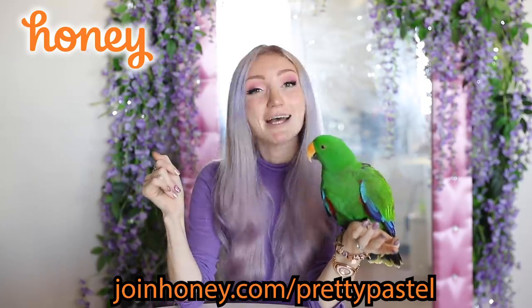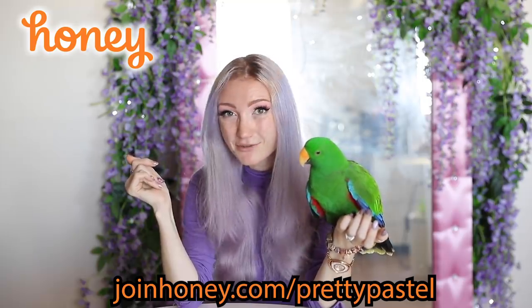So get Honey for free at joinhoney.com/prettypastel. And with that, thank you so much, Honey, for sponsoring this video and making this clothing haul possible, because I've been wanting to shop at The Iconic for such a long time and I wouldn't have been able to do it without you.